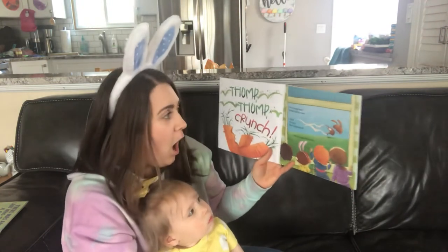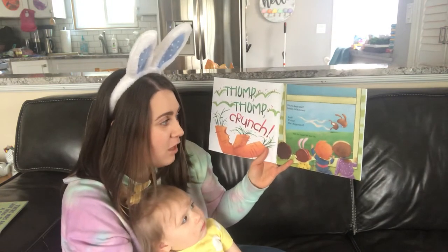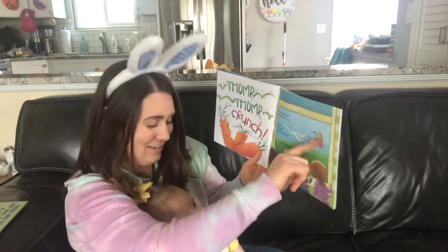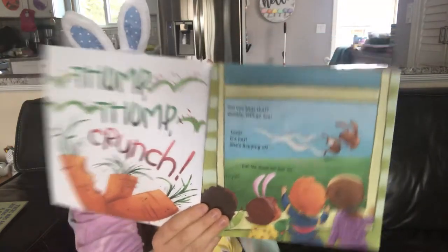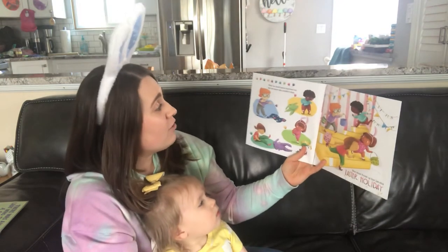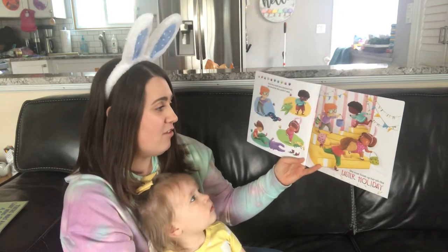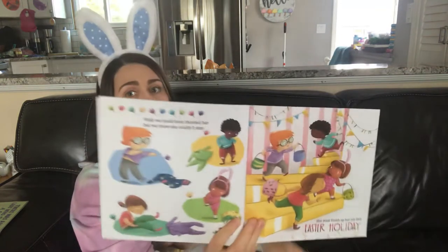Did you hear that? Quickly, let's go see! Look, it's her — she's hopping off, but we must let her be. Look, there's the Easter Bunny! We wish we could have thanked her, but we know she couldn't stay — she must finish up her job this Easter holiday. The Easter Bunny has to go to everybody's house!